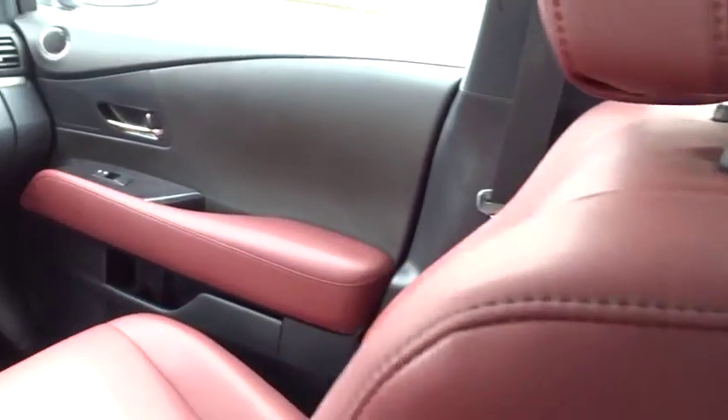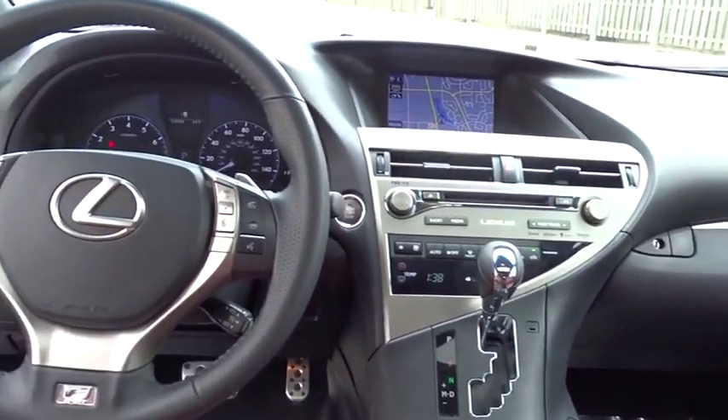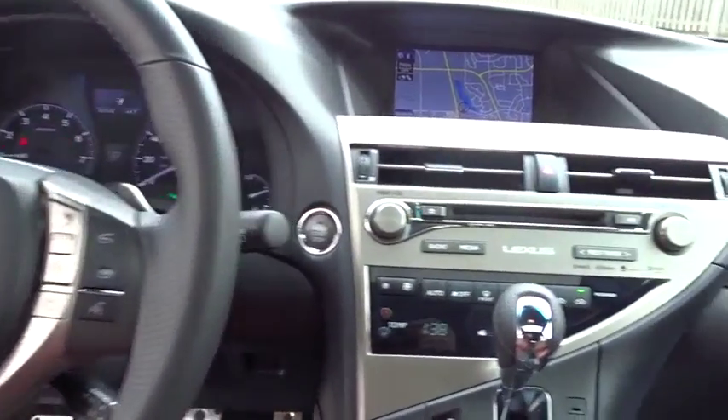This vehicle has less than 35,000 miles. Here are some of this vehicle's great options: Bluetooth, low tire pressure warnings.